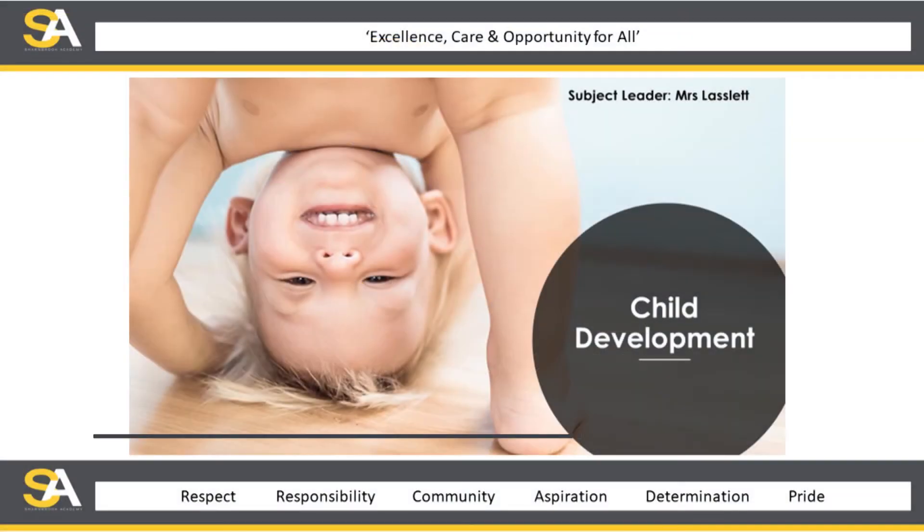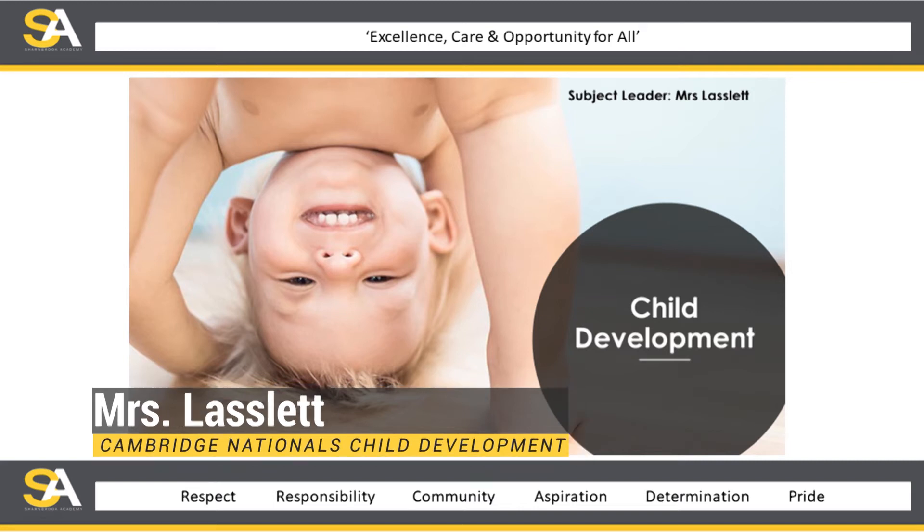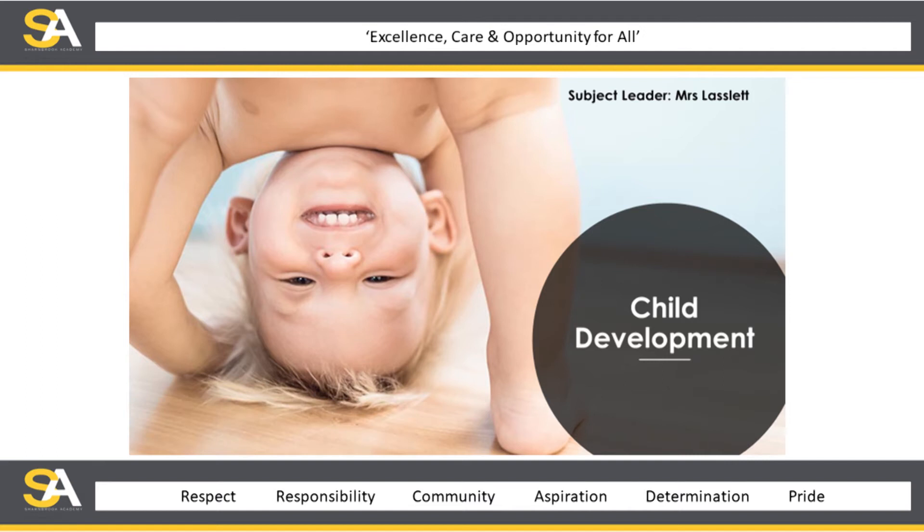Welcome to Child Development. I'm the subject leader, Mrs. Lanslett, head of department here at Sharnbrook and have been teaching the subject for 16 years here. We have a small department with just two dedicated, enthusiastic members of staff who have worked hard to make the subject the success it is today. I therefore thank you for watching and welcome you to the subject of child development.